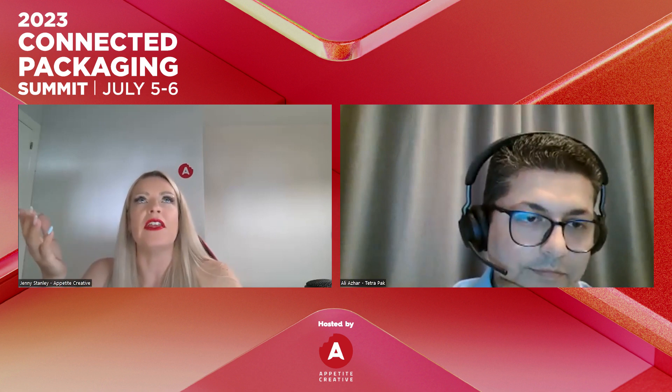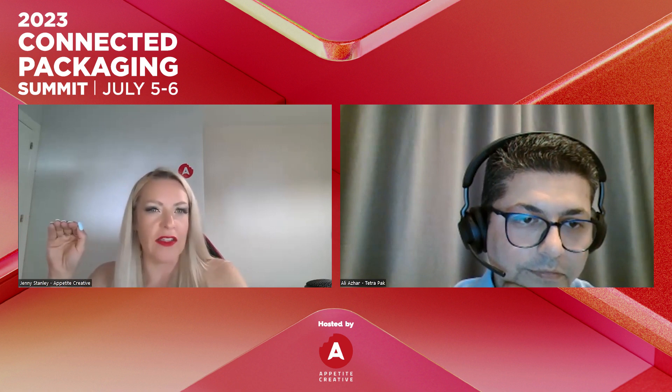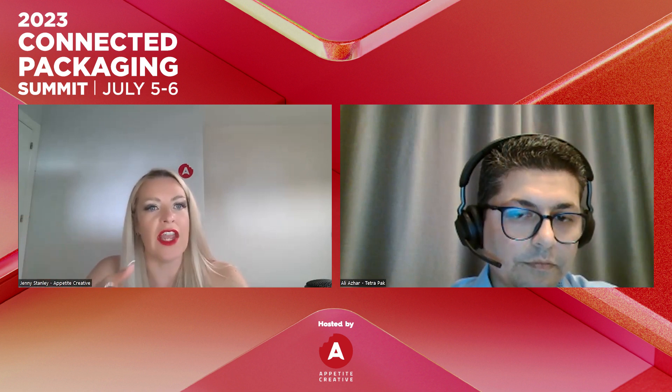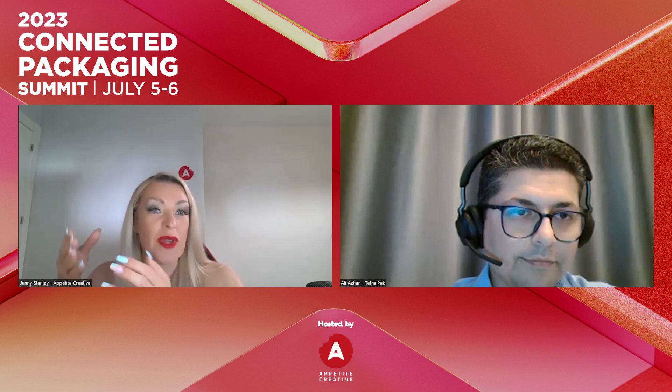It's fantastic to see the increasing number of brands realizing the potential of connected packaging. Looking at the stats we're able to achieve — two to three minutes of engagement time is not unusual, and we've seen between 20 to 30 percent increases in sales. There are lots of really nice things we've been able to see.